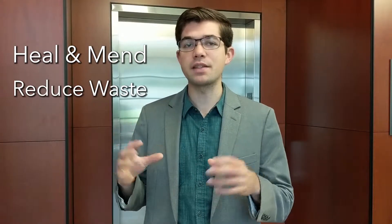Hi, I'm Joshua Green. As a student of architecture with extensive experience in 3D printing, I believe that there is great potential to use this technology to heal and mend what is broken in everyday life and to reduce waste.